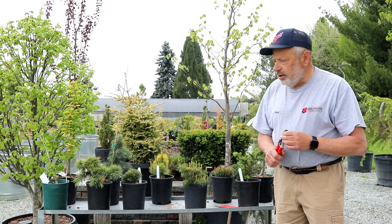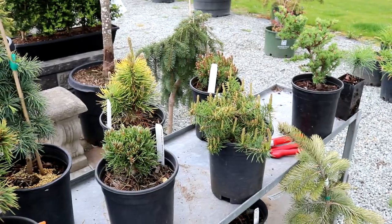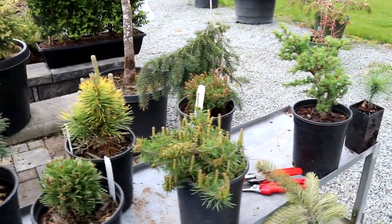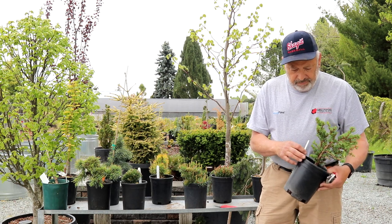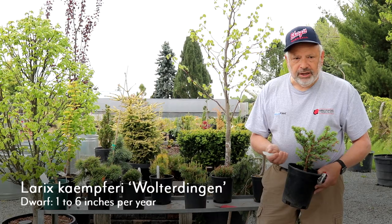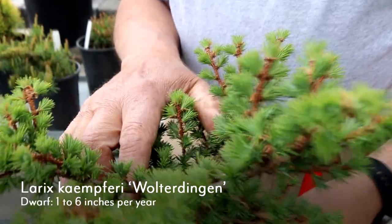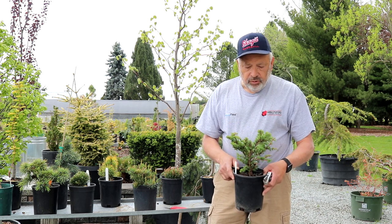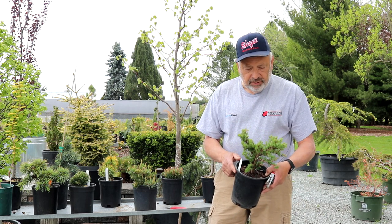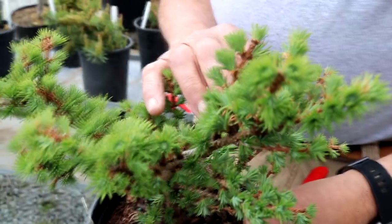I'll start with this conifer right here, which is one of the deciduous conifers — it's a larch. It's a type of larch called Walter Dingen, which is a slow-growing larch. They're going to lose all their needles in wintertime and flush out with a nice green color in the springtime. They'll darken up a little bit as they grow through the summer season. It has a nice shape and lots of interest in the garden. I like pretty much all of the larches — there are lots of cultivars out there.